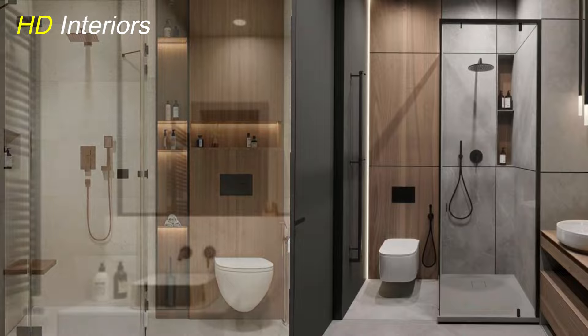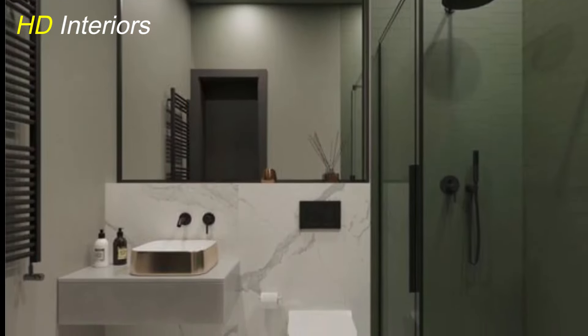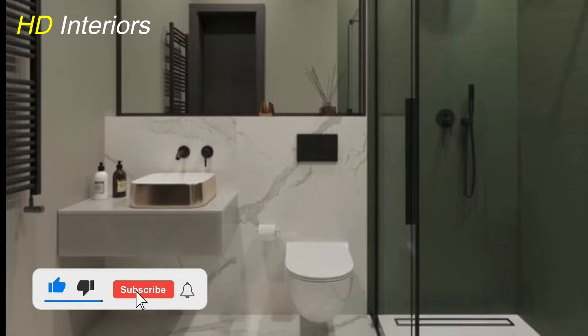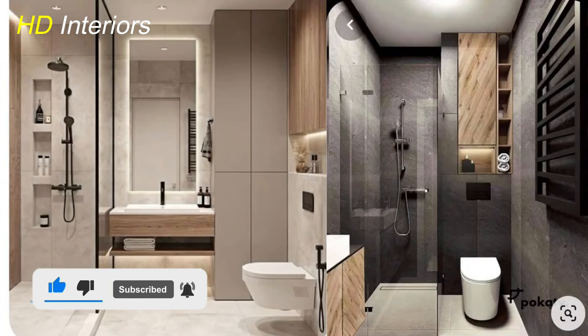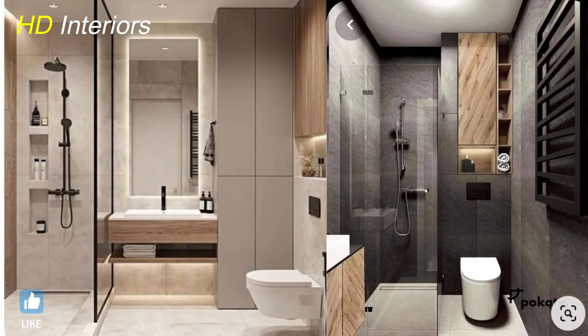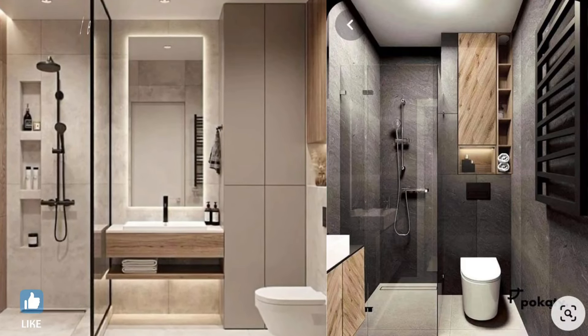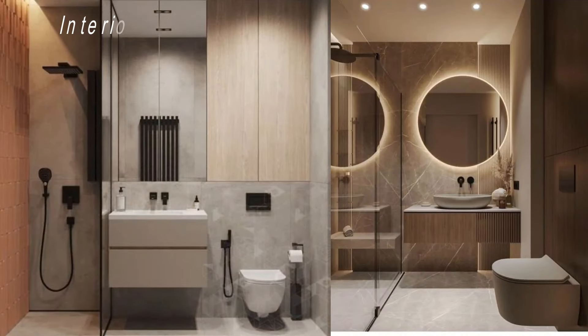Frameless glass shower enclosures are a great way to keep the space open and airy. Unlike traditional opaque curtains or frosted glass, clear glass enclosures don't break up the room visually, which helps maintain a sense of openness. They also add a sleek, modern touch to your bathroom, making it feel more luxurious.